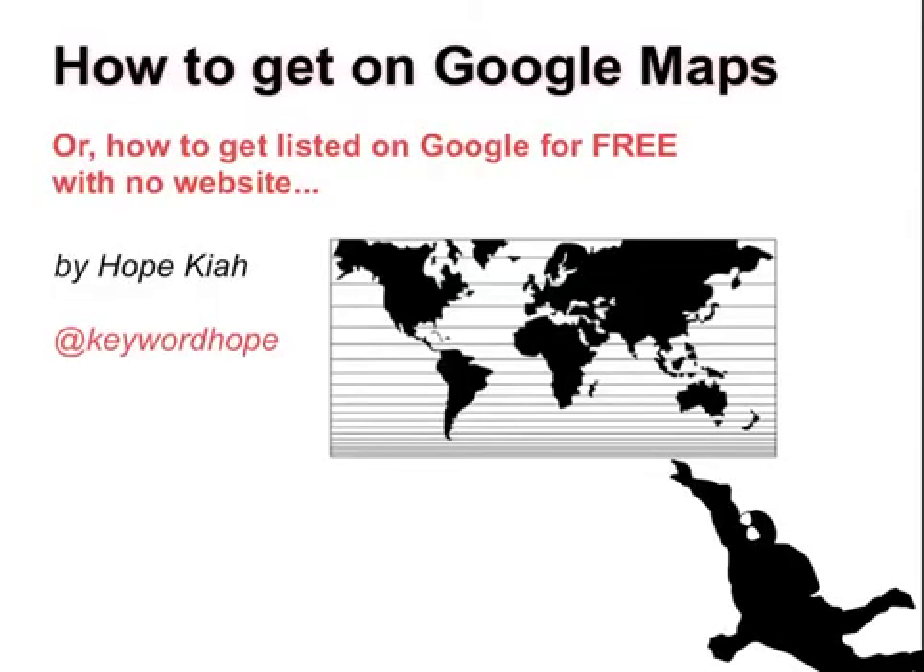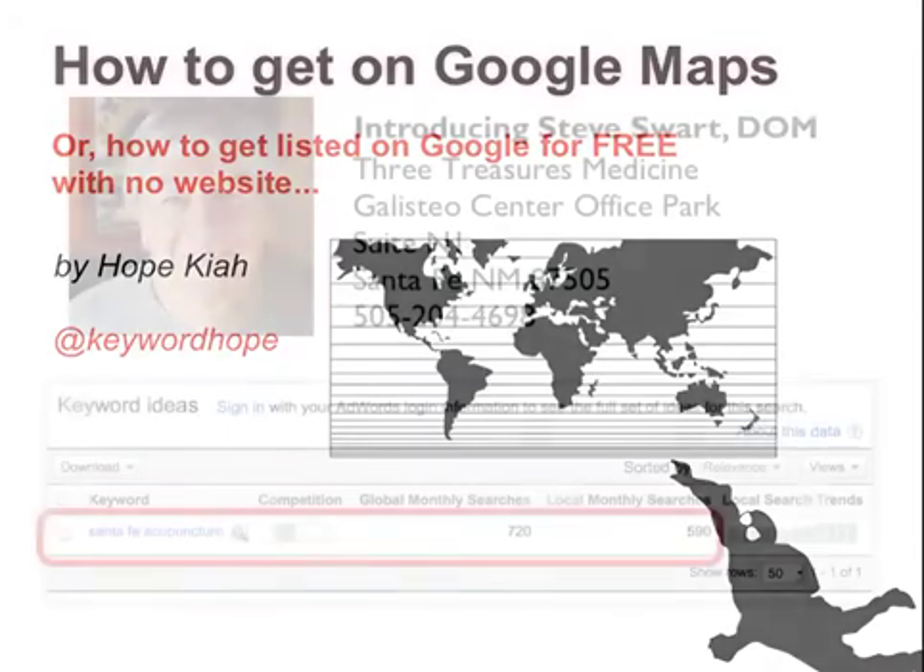This is about how to get listed on Google Maps, or on Google for free, with no website. My name is Hope Kaya, and if you are not on Google Maps, you should be. It's not too hard.